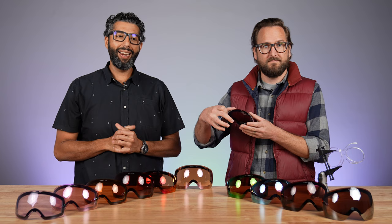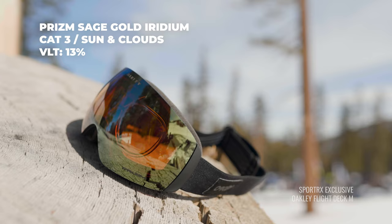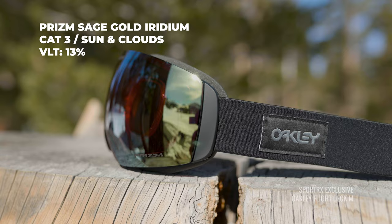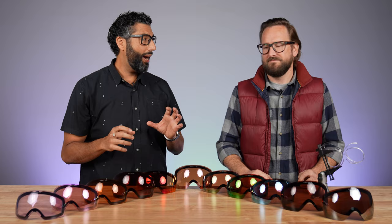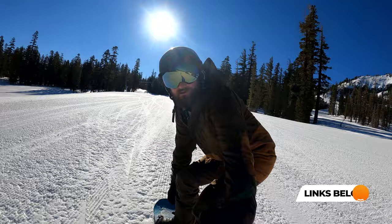Next is the Sage Gold Iridium, which is new for this season. It's got a greenish-goldish reflective mirror — I think it's very sophisticated, just a rad lens. We also have two special edition Oakley goggles out this year that we designed with Oakley, exclusively available at SportRx with factory pilot logos, and we picked that Sage Gold for both of those goggles.